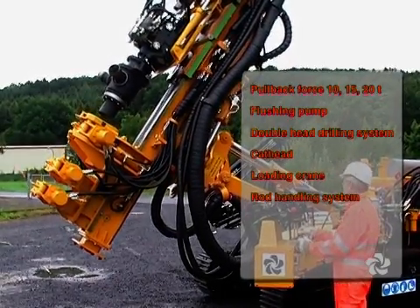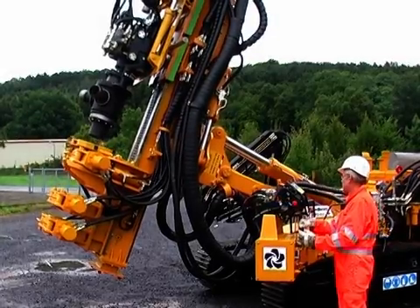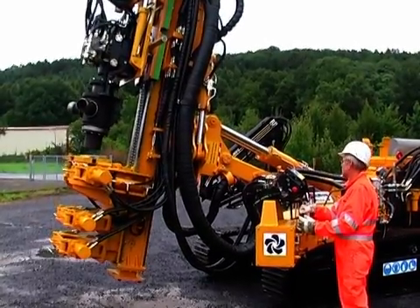The rig is capable of drilling up to 400 meters deep depending on the borehole diameter and the type of drilling application. Because of the double head drilling system, the Deltabase 105 can take on the most difficult jobs.